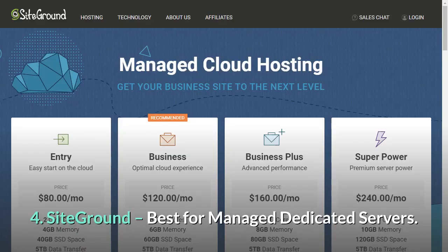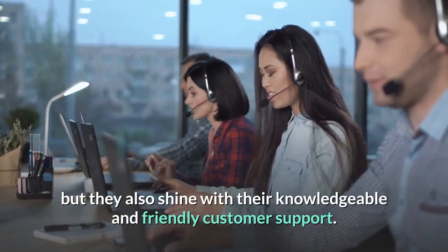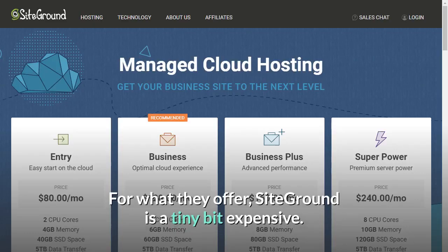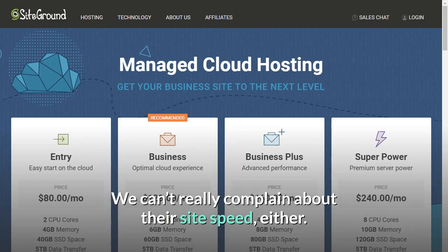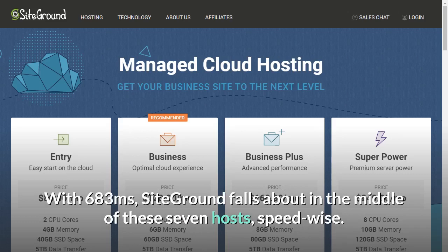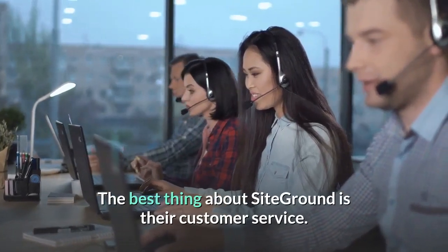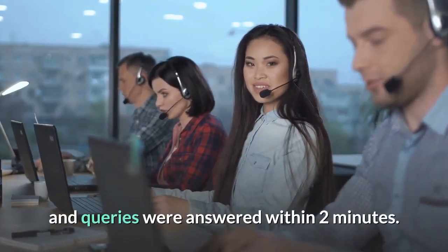Number 4: SiteGround — best for managed dedicated servers. SiteGround not only has excellent features, but they also shine with their knowledgeable and friendly customer support. For what they offer, SiteGround is a tiny bit expensive. SiteGround's recent uptime has been top-notch at greater than 99.99%. With 683 milliseconds, SiteGround falls about in the middle of these 7 hosts speed-wise, but anything below 1 second is still very decent and will leave your visitors happy. The best thing about SiteGround is their customer service — connecting to an agent via chat was instant and queries were answered within 2 minutes.